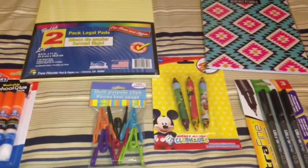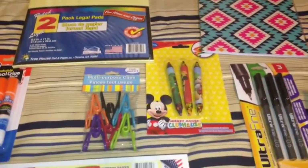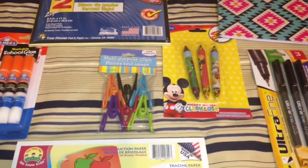Hi guys, I have a new Dollar Tree haul for you all. I went to the Dollar Tree the other day and I found some new items that I'd like to share.